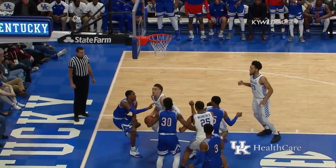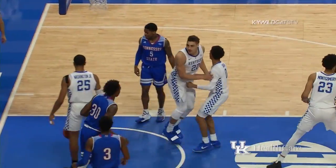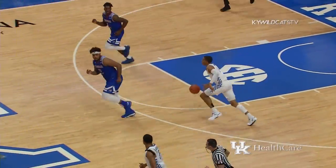Three ball straight away, no good. Rebound, Travis goes up and scores. There's the offensive rebound. Rebounded by Johnson for Kentucky.